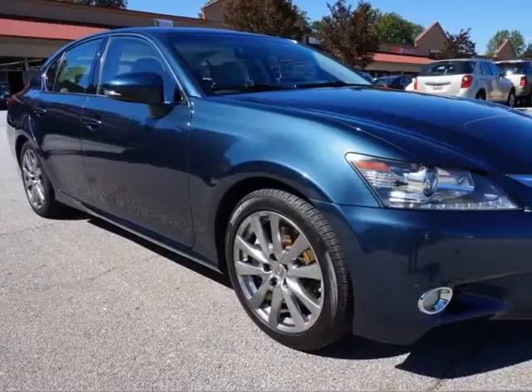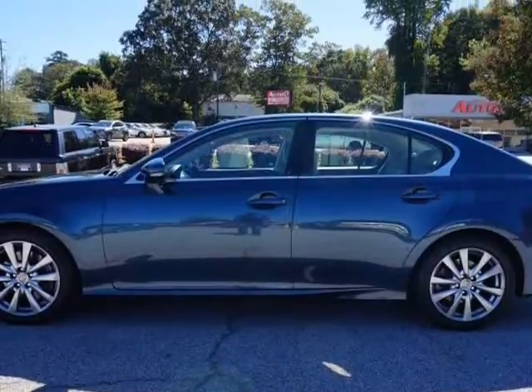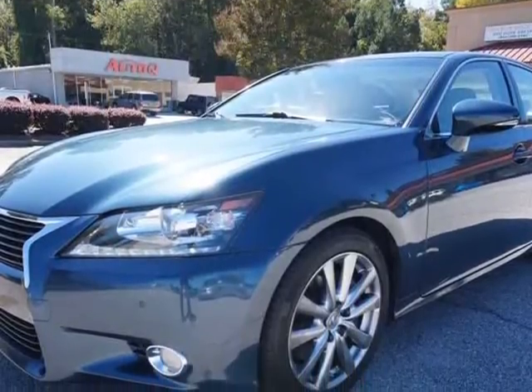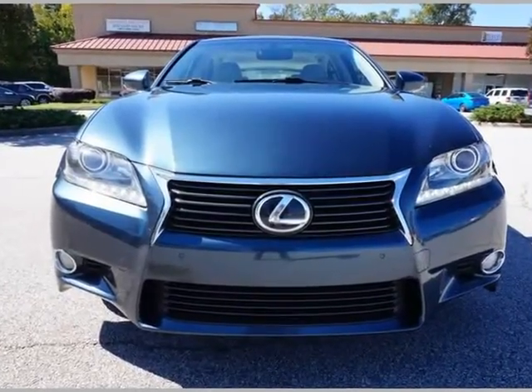This 2015 Lexus GS350 is brought to you by AutoCue Car & Truck Sales. Excellent condition, well optioned, locally traded Lexus GS350 sedan with luxury package.